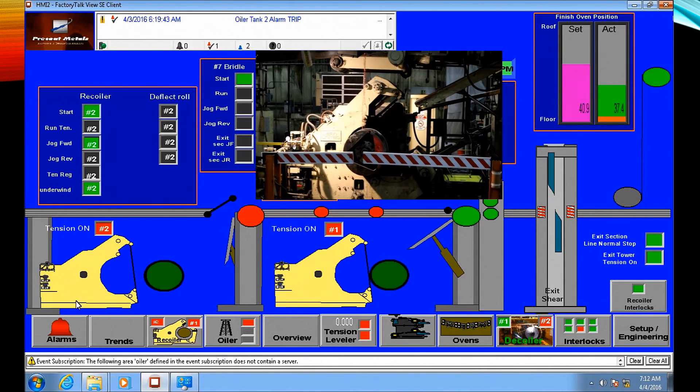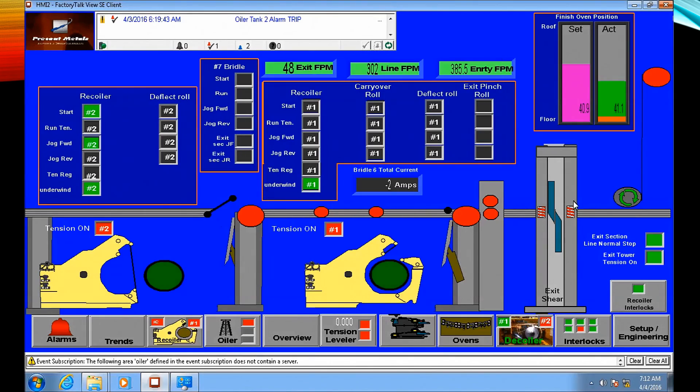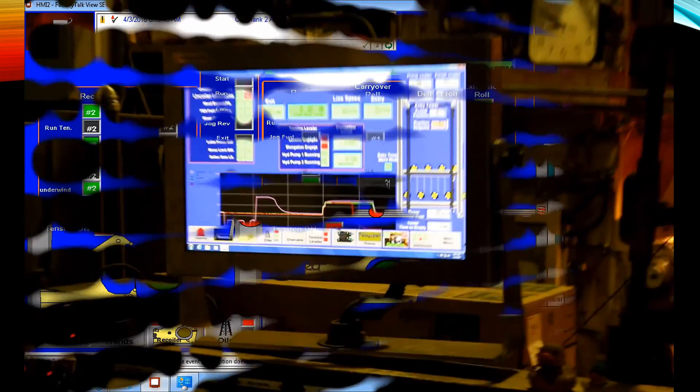And finally, this is one of our HMI computers as we mounted it on top of the existing operator's console.